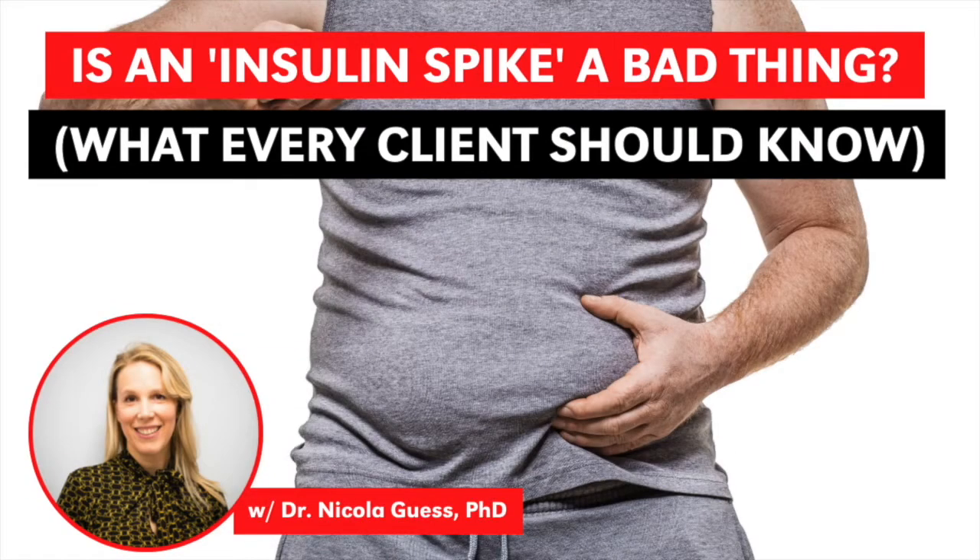I want to ask about the importance of pulsatile and first phase insulin responses in the story of type 2 diabetes. Insulin secretion can mean anything, but what's really important for normal physiology is something called the first phase insulin secretion. It can be defined as the amount of insulin secreted in the first 10 minutes following a rise in blood glucose. When you eat, if your pancreas is healthy, it's very efficient at detecting any change in blood glucose — even a rise of 0.3 millimoles per liter.